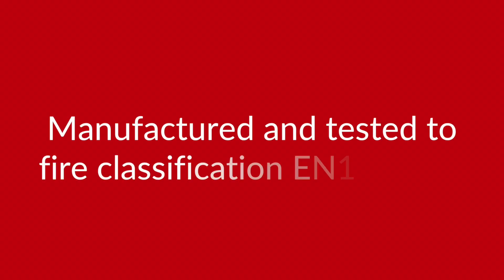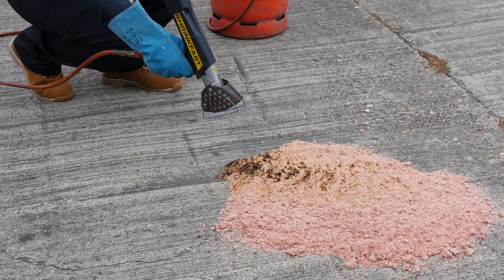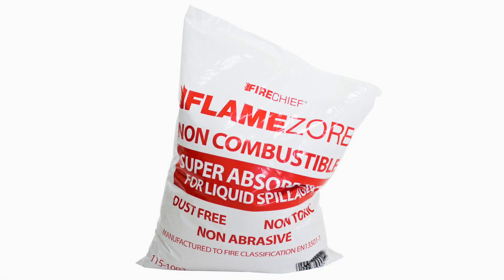Flamesorb is manufactured and tested to fire classification EN13501, part 1, meaning that it has been fully tested for its response to fire, smoke development, and droplets whilst burning.